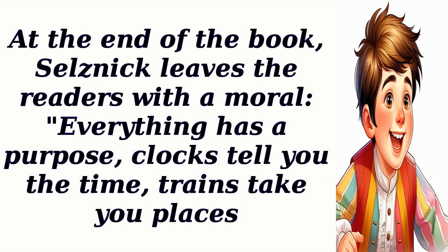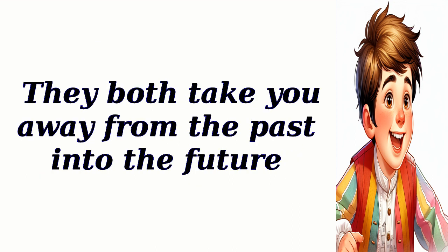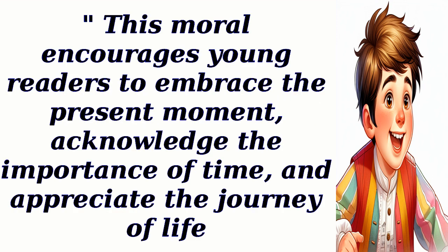At the end of the book, Selznick leaves the readers with a moral: everything has a purpose — clocks tell you the time, trains take you places. They both take you away from the past into the future. This moral encourages young readers to embrace the present moment, acknowledge the importance of time, and appreciate the journey of life.